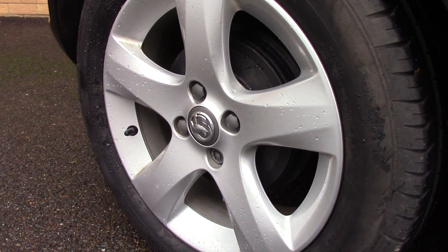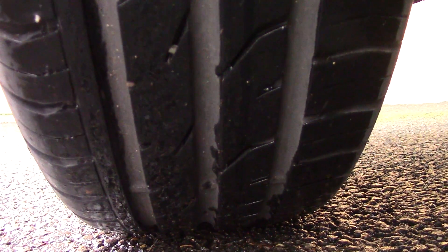Down here we can see the alloy wheels. Compared to a new tyre which is 8mm, these are 3mm on the front and 6 and 7mm on the rear.